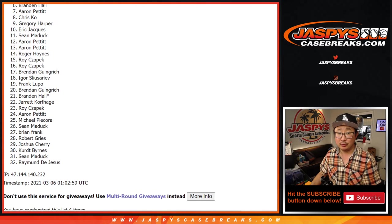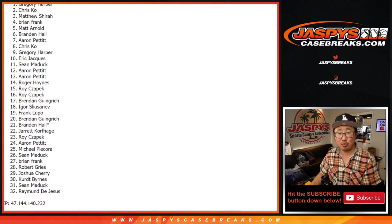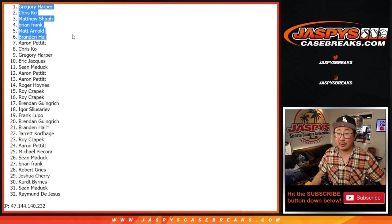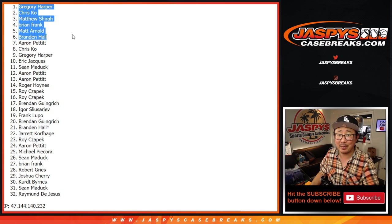Congrats to the top six: Brandon, Matt, Brian, Matthew, Chris, and Greg. You're in flawless football — 2019 flawless football. That's going to be a different video. I'm Joe for jaspyscasebreaks.com. I'll see you next time for that one. Bye-bye.